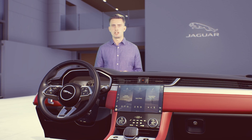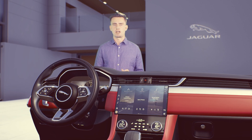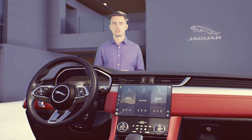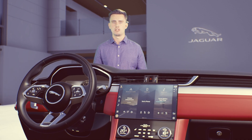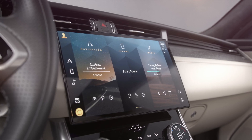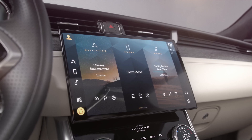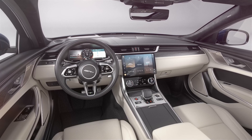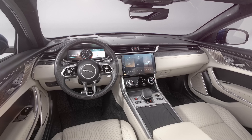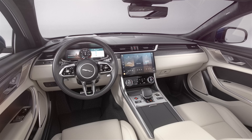PIVI Pro is ready to go as soon as you are. With a dedicated power source, your navigation is ready in the time it takes you to go from opening the door to sitting in the driver's seat. PIVI Pro has the latest dual-SIM technology. Two embedded modems enable the system to carry out multiple data functions at the same time, such as streaming media and downloading software updates.